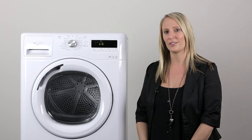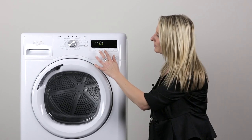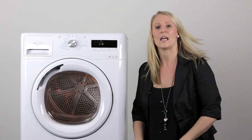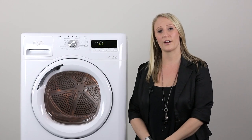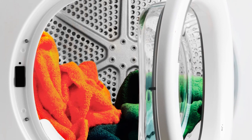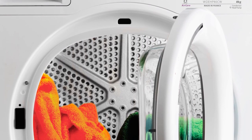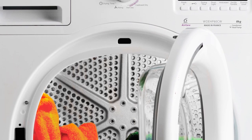Another handy feature of the Stellar Dryer is the LED Drum Light. It illuminates the drum, providing perfect visibility at any time to ensure that you don't leave anything behind. It comes on at the start and the end of the cycle, so you can never forget that missing sock.